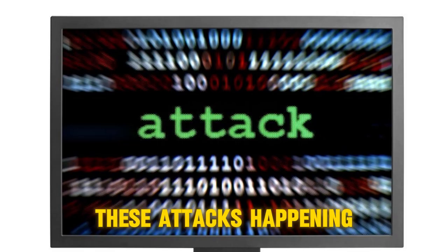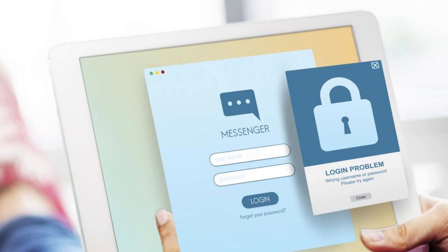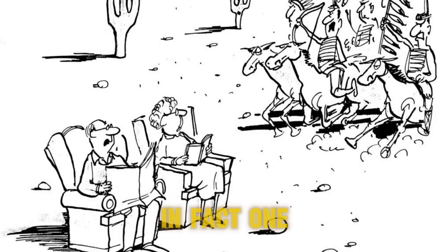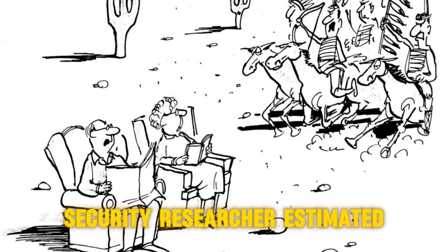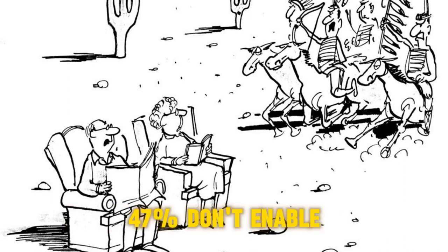So why are these attacks happening? It seems many users aren't enabling two-step authentication for text messages, which makes it incredibly easy for hackers to take over your accounts. In fact, one security researcher estimated that nearly half of all Americans — 47% — don't enable this feature.